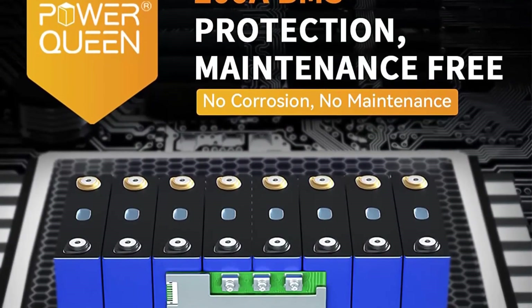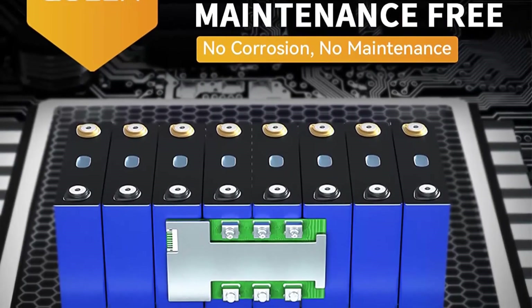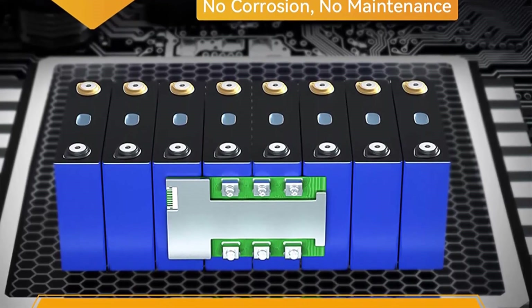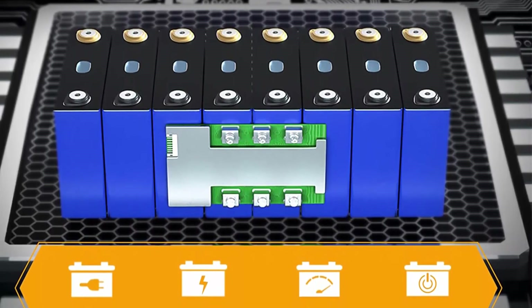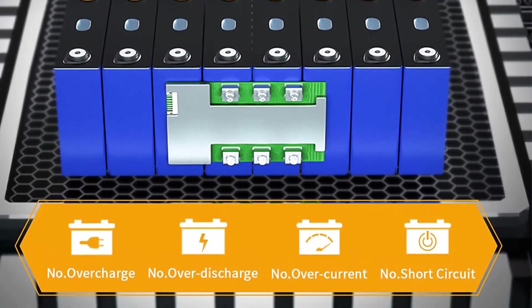200A BMS with 2,560W max load power: Power Queen 300Ah LiFePO4 battery has a built-in 200A BMS battery management system to protect it from overcharge, over-discharge, and overcurrent.